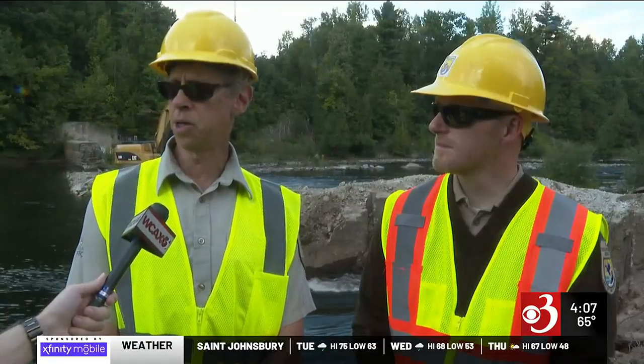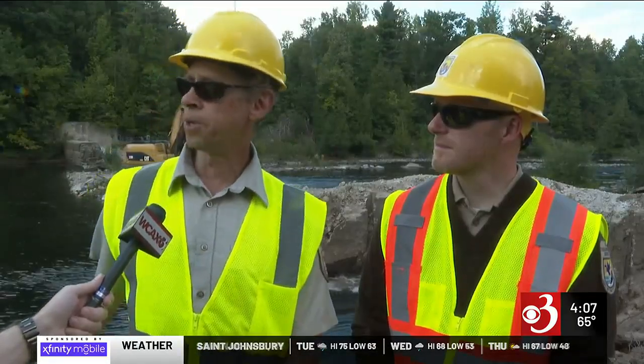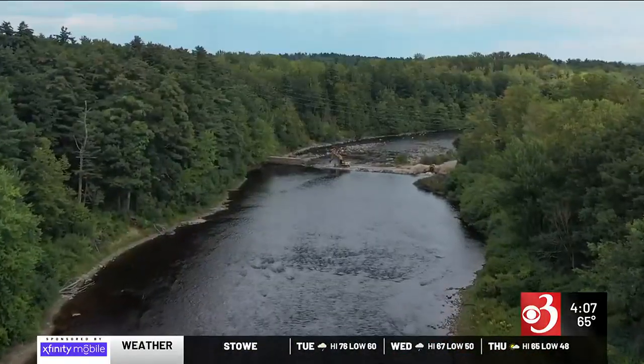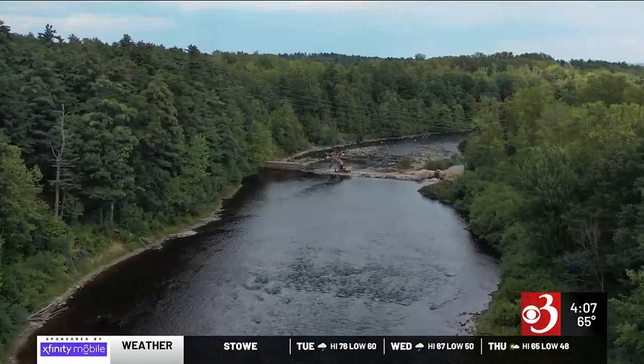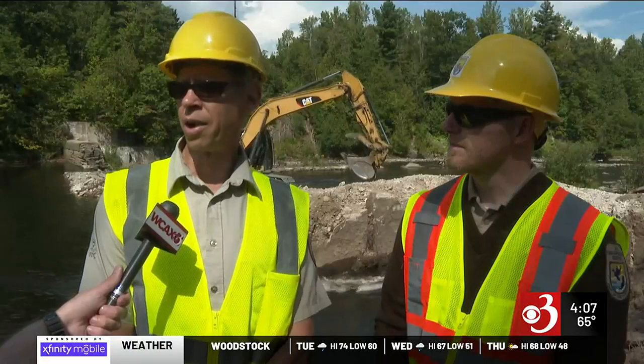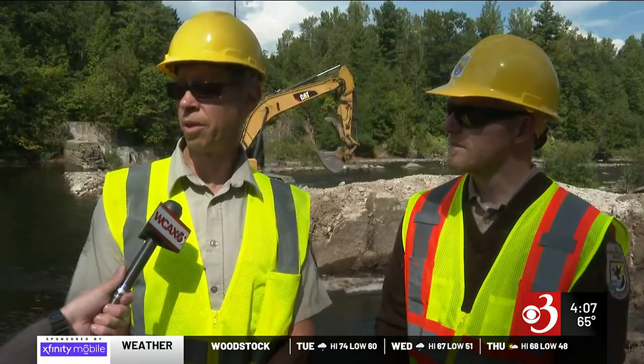In two years, that fishway will be finished. Salmon will be able to make it up to here, and we wanted to get this out before they came up here. He says the end result means a passable waterway for fish that have been cut off for hundreds of years — a little over 30 miles of main stem Saranac River and tributary habitat for spawning Atlantic salmon.